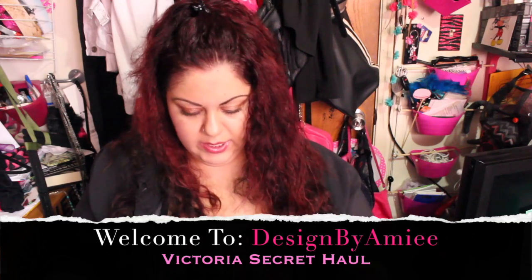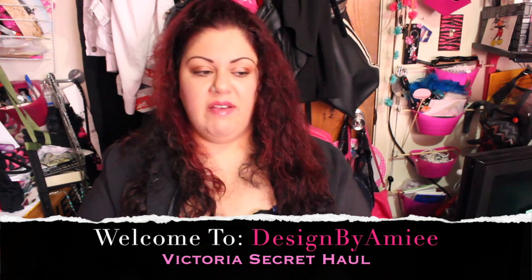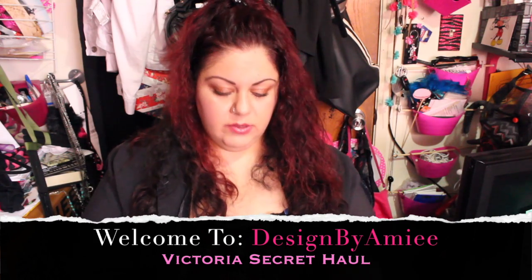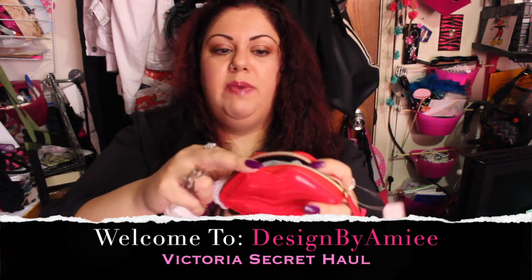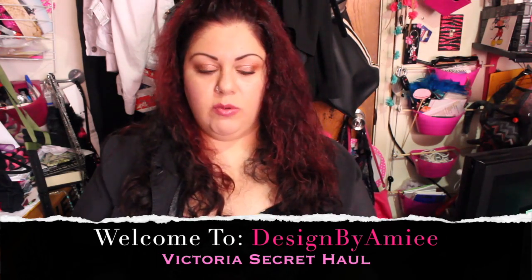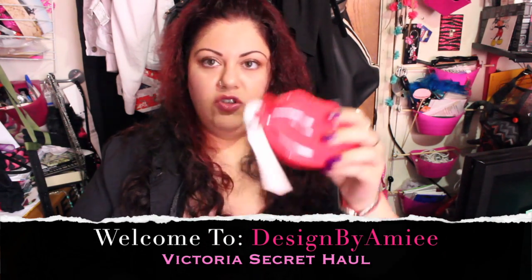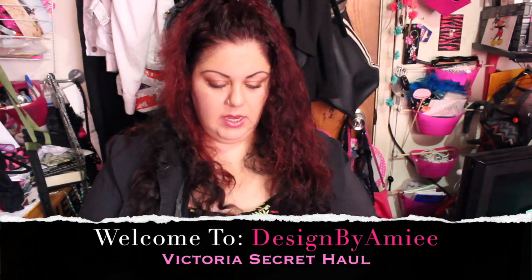The big part of my haul is my Victoria's Secret stuff — this is a collective haul, not all in one go, but I have a lot of birthdays coming up so I went crazy. This first item is a little zip bag shaped like lips — it's really cute. I thought I'd put my quarters in it when I go do laundry, or just use it for coins and stuff.